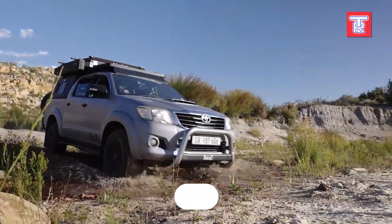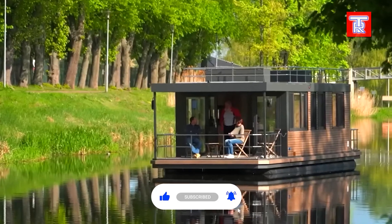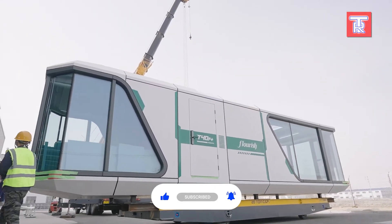If you enjoyed discovering these mobile marvels, do not forget to like, subscribe, and share. Your next adventure could be just a click away.